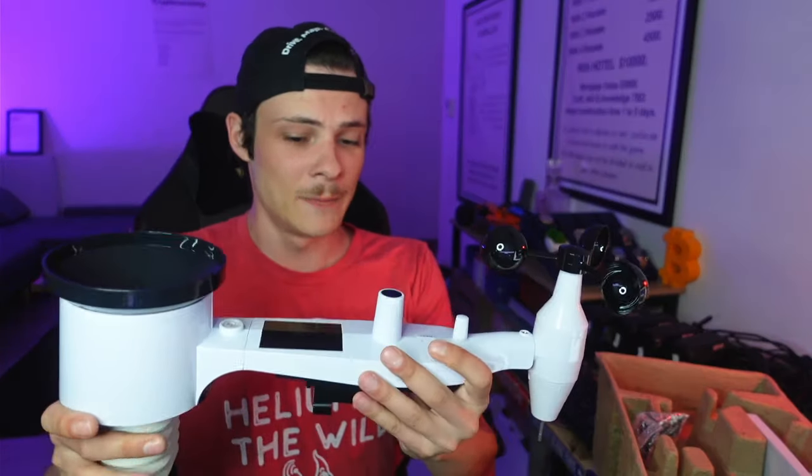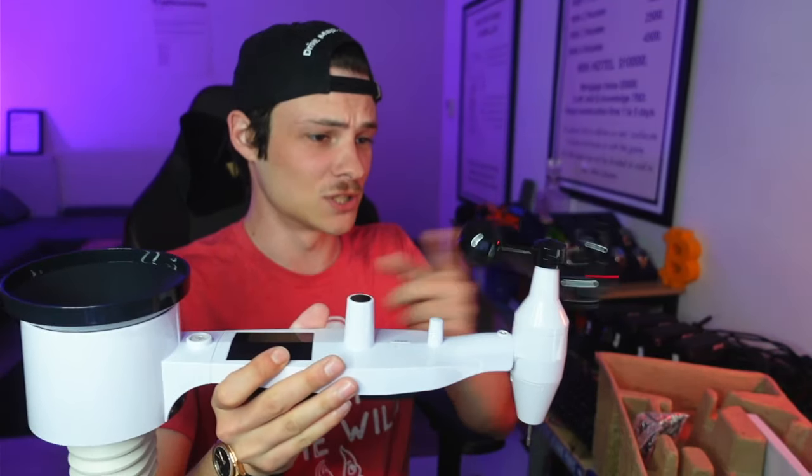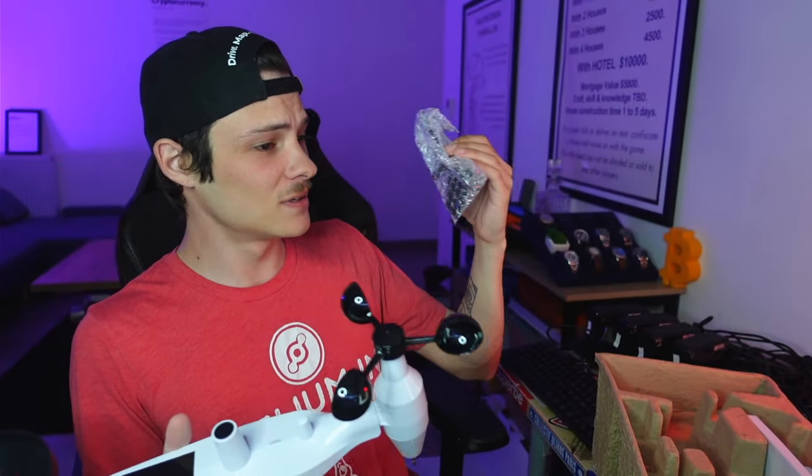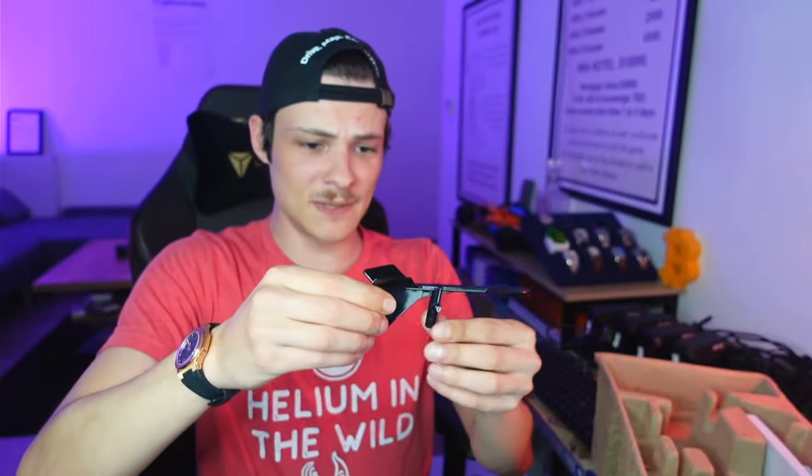That's secured and not going anywhere. What that does is the wind pushes it around and it calculates wind speed. But speed without direction is kind of useless, so that's where the bottom part comes in — it's basically a wind vane that spins in the exact direction of the wind. Same thing, it has a securing screw.